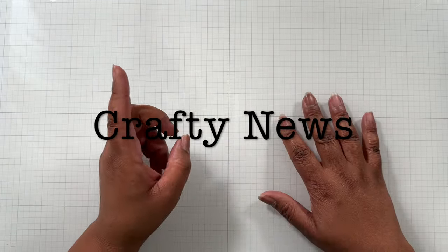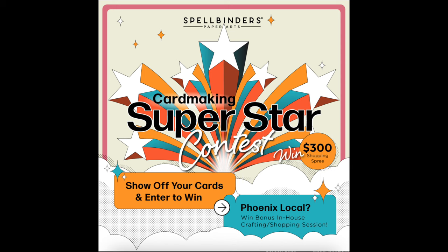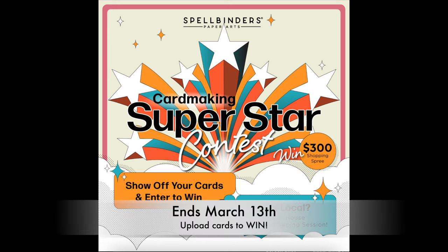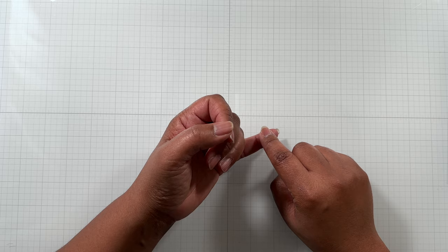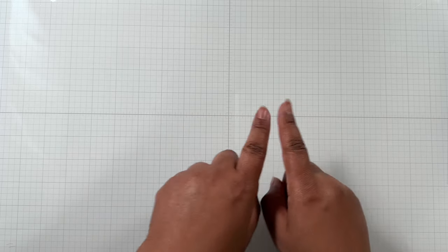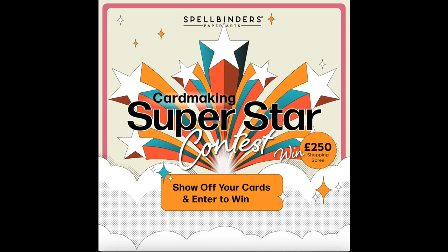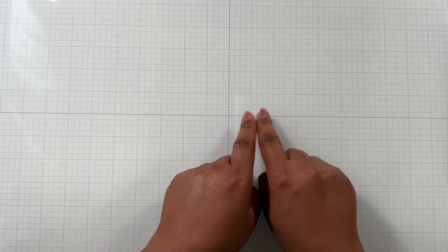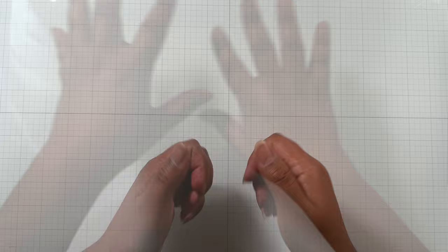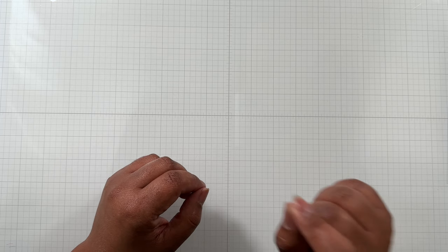Now crafty news! Card Making Superstar Contest — being held right now at Spellbinders. You have until March 13th to submit your cards to win a $300 shopping spree. If you live close to Phoenix, Arizona, you can go in person and shop at the Spellbinders warehouse and have a crafty session. For international card makers there is a $250 prize. I'll provide links in the description for both the US/Canadian entry and the international entry. Every time you submit a card, you fill out a form and upload your card.